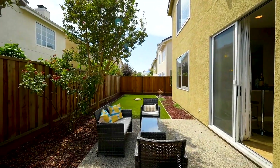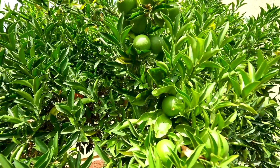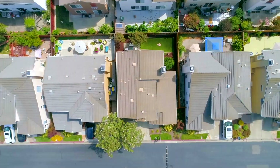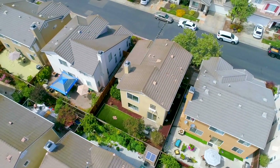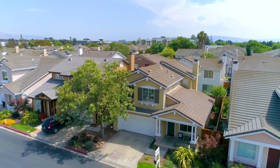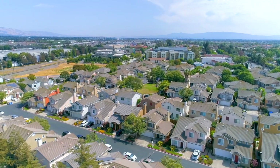Relax or entertain family and friends in the pristine low-maintenance backyard with new landscaping. The home is close to parks, Milpitas Public Library, McCarthy Ranch, Great Mall, major high-tech companies and more. Easy access to public transportation and all convenient commuter routes.